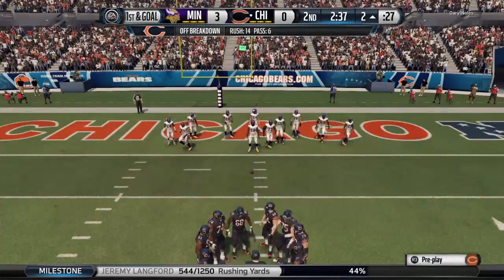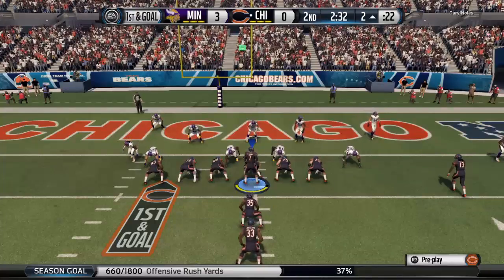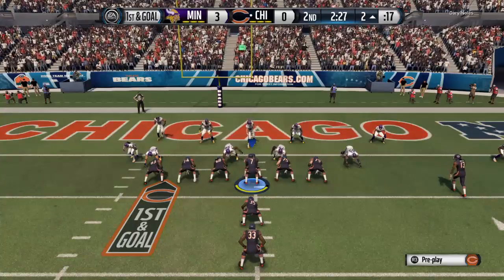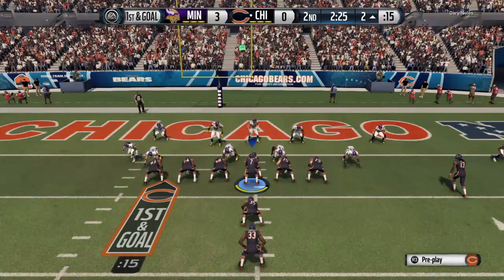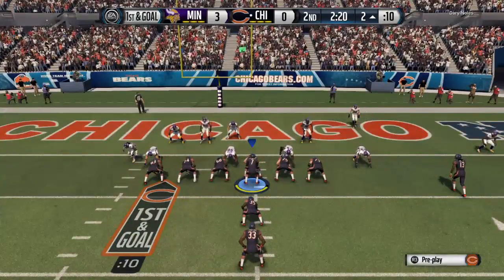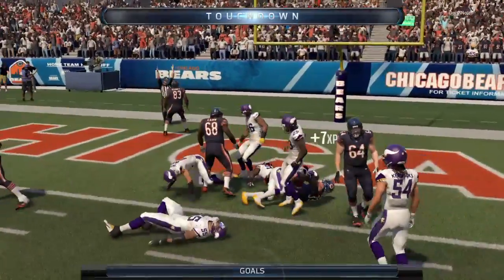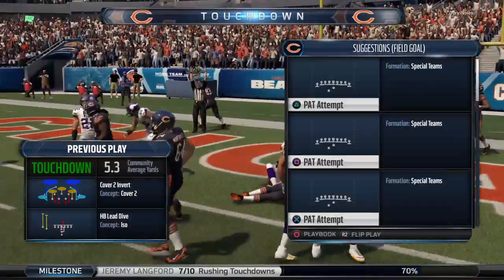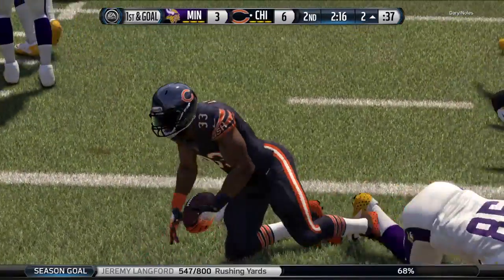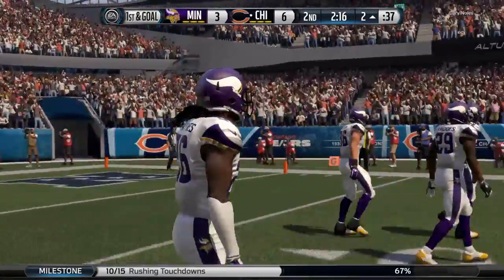They come to the line of scrimmage — first down. Look out, they're gonna blitz — they're all packing the line of scrimmage. When linebackers move around like this, it confuses no one. First and goal to go from the two — they jam it in on the goal line, touchdown! You've gotta give the offensive line a lot of credit — it's first and goal and they just line up and power the football in there. Nice run but a great job by the O-line.